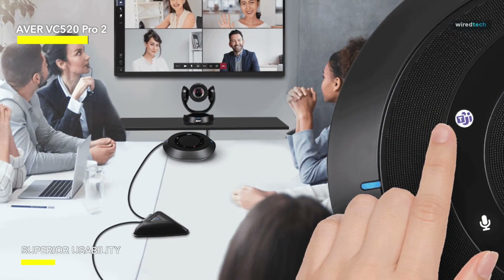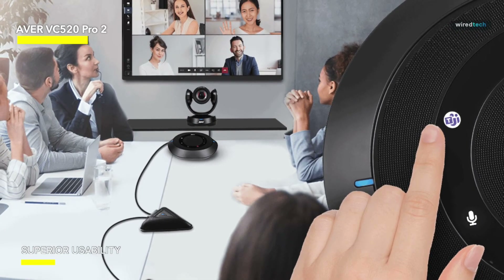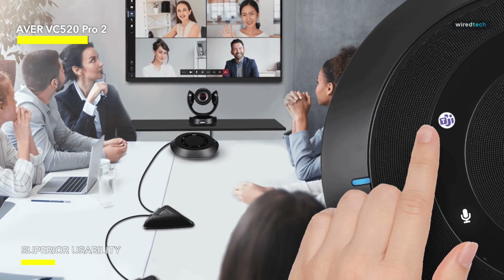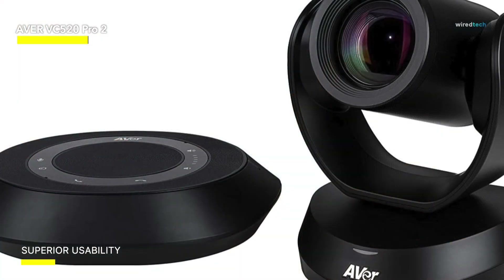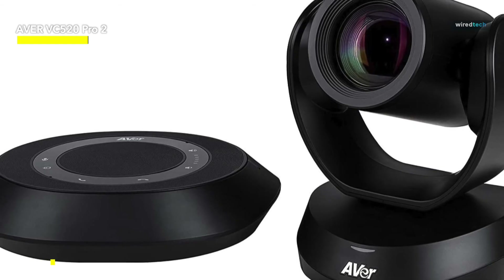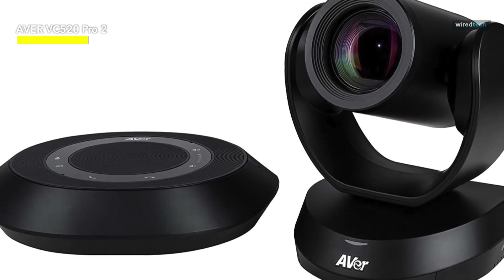The professional-grade webcam and PTZ capabilities allow you to easily modify your camera angle and focus on key speakers or elements in the room. In conclusion, the Aver VC520 Pro 2 conferencing camera is a solid and complete choice for companies wishing to upgrade their conference room settings.